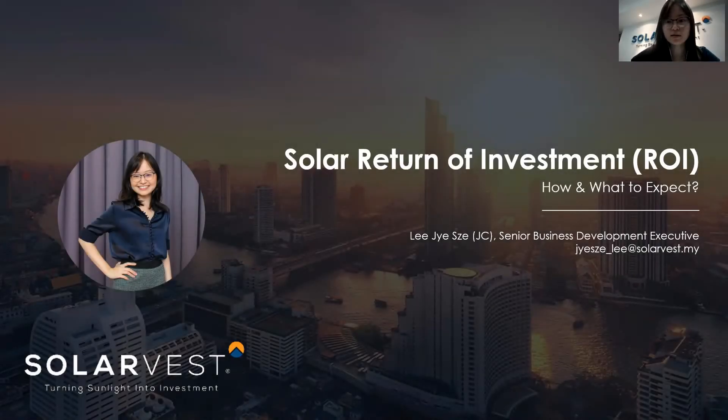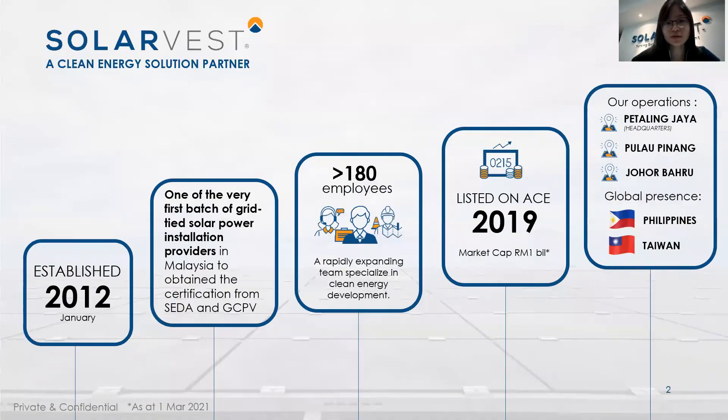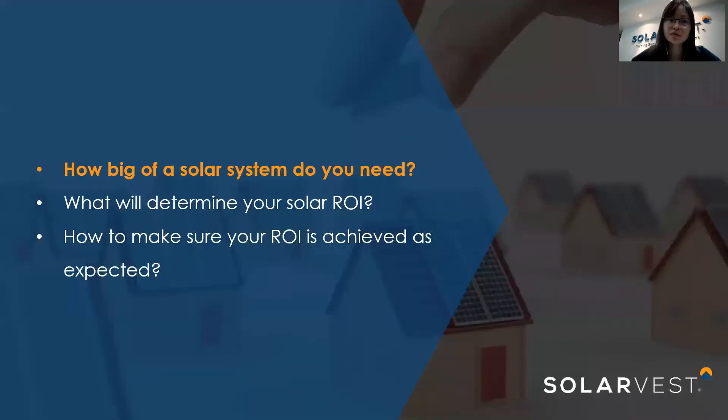Hi everyone, this is JC from SolarVest. Today I'm here to talk about the solar return on investment — how and what to expect from a solar PV system. Let me do a brief introduction on our company. SolarVest was established in 2012, being one of the very first batch of grid-tied solar power installation providers in Malaysia. Today we have over 180 employees and we were listed on the ACE market in 2019. We have branches all over Malaysia in Selangor, Kedah, and Johor, and we're also expanding our footprint to the Philippines and Taiwan.